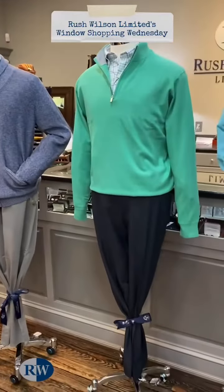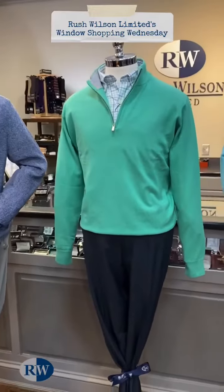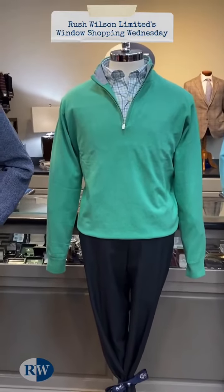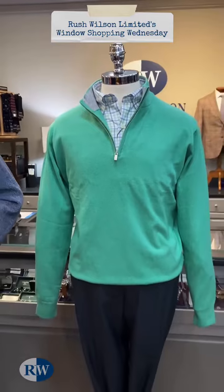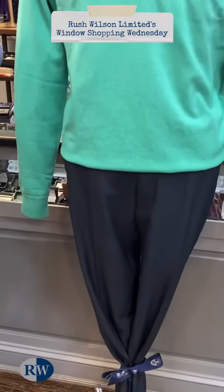And our mannequin in the middle is wearing a cotton and silk quarter zip pullover from Peter Millar in a great-looking green color, with a tattersall shirt in green, light blue, and navy from Peter Millar. And then Peter Millar's Franklin performance trouser in charcoal.